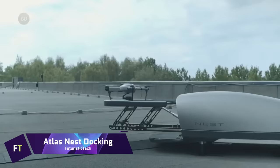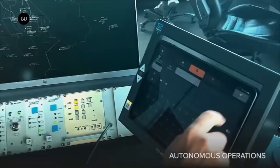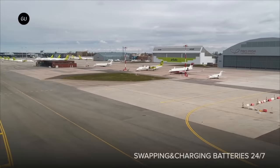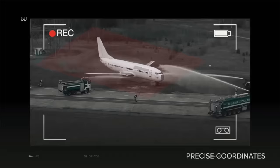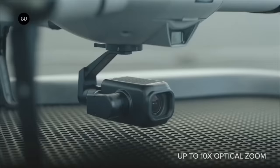The Atlas Nest Docking system is an affordable and user-friendly option for charging and docking drones. Once set up, it runs entirely on its own without human input. Its portability and three-minute deployment time make it viable for security missions, emergency response, and infrastructure inspection, with leasing programs beginning at €4,200 per month.